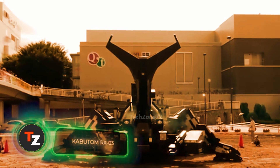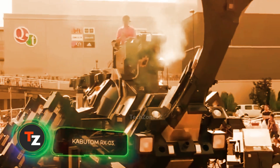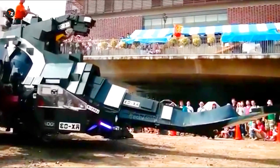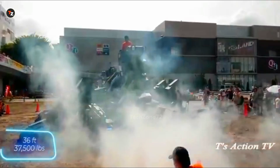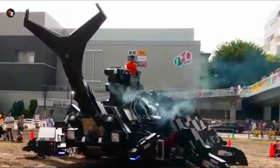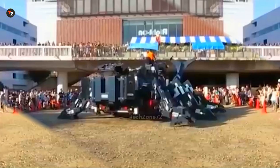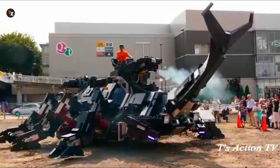The Kabutom RX-03 robotic beetle is equally impressive, especially when you consider it was built by just one person: 60-year-old Japanese engineer Hitoshi Takahashi. Could you build an 11-meter-long, 17-ton giant on your own? Takahashi didn't just build it — he made it work. The Kabutom RX-03 doesn't just move; it puffs out smoke too, and can be controlled either remotely or from the inside. Eleven years of work, but it definitely paid off.